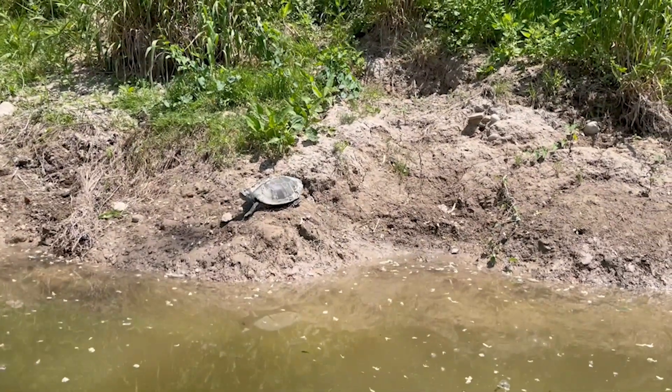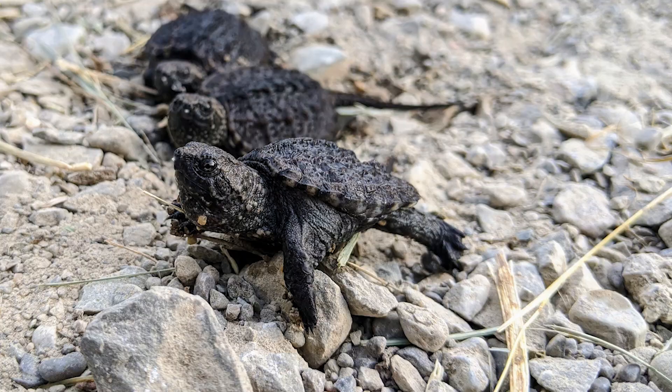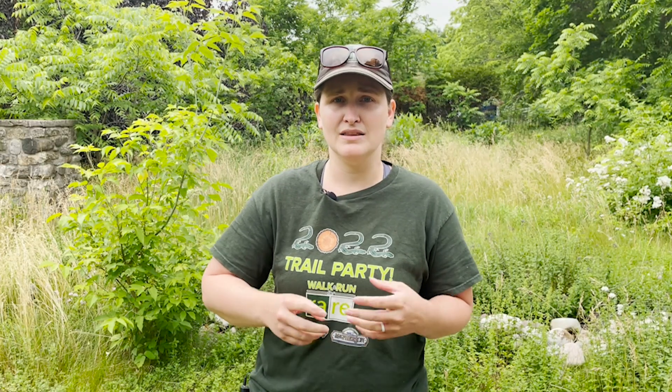Turtles in particular are actually a keystone species and an extremely important part of an ecosystem. Snapping turtles in particular eat a lot of deceased animals and deceased fish that are in rivers, lakes, and other water systems, so they're keeping the bad bacteria out of those waterways and cleaning up the water.